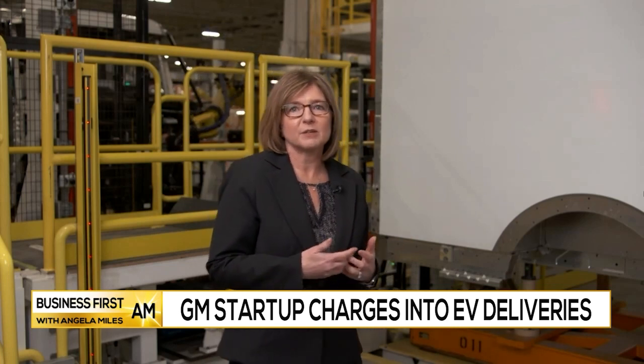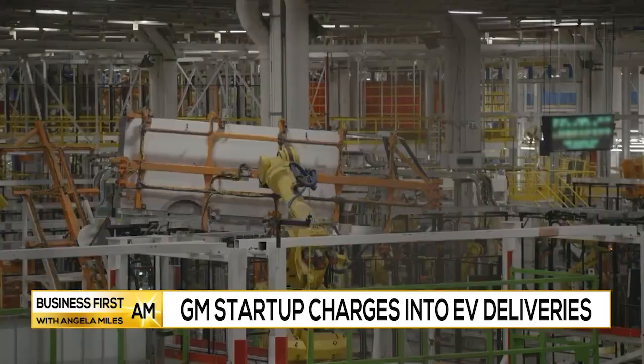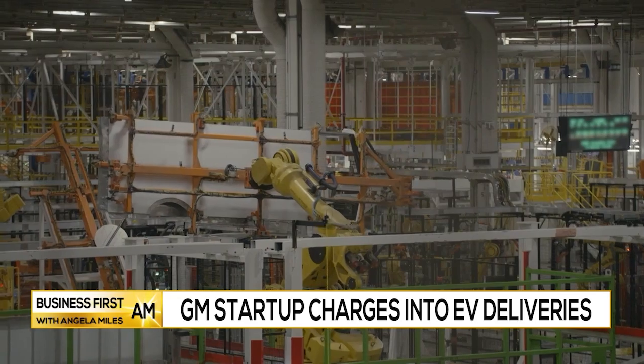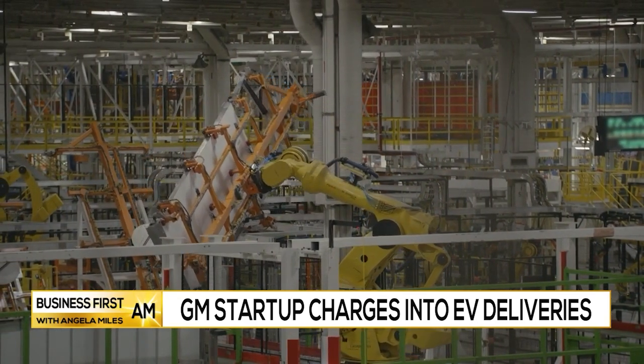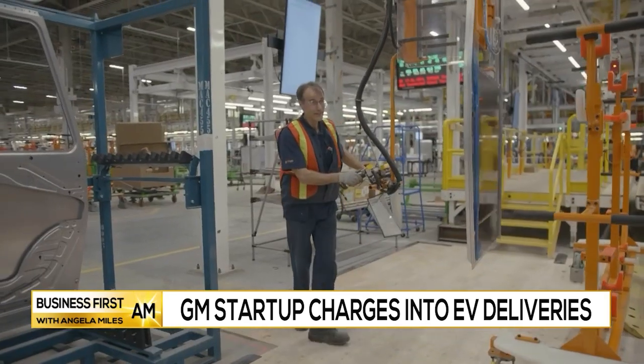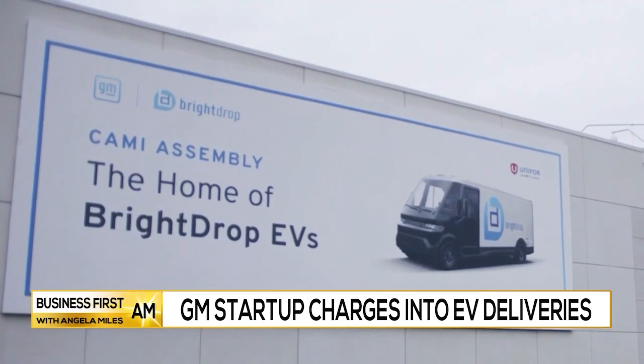You are standing in the Bright Drop all-electric manufacturing plant. Tell us what's going on behind you. We're very excited to be launching the opening of our brand new manufacturing plant for our new all-electric delivery van here in Canada. This plant has been under development for a very short period of time, but has all the latest in technology and robots to ensure the way we design the vehicle is exactly what's getting delivered to our customers. We're going to be able to build these vehicles in the thousands to meet our growing customer demand.